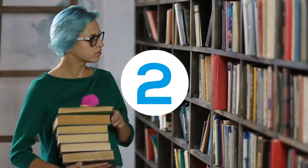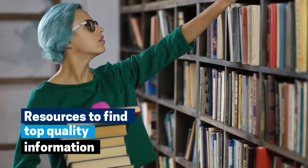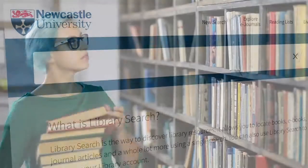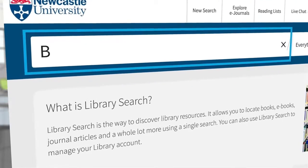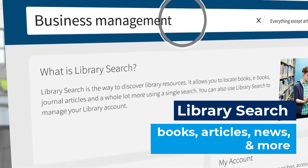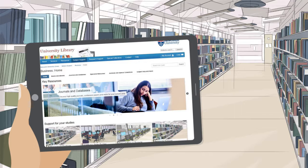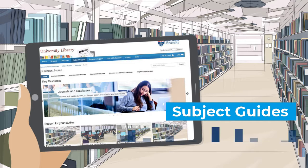Two, we have the resources to help you find top quality information. Use live research to find books, articles and more. And your subject guides for specialist resources.